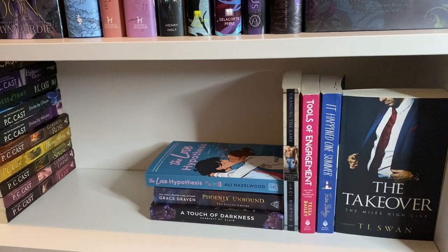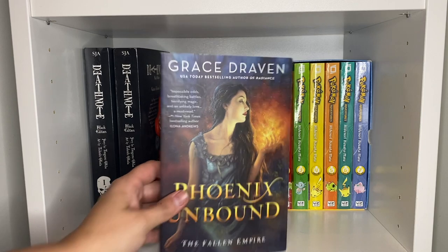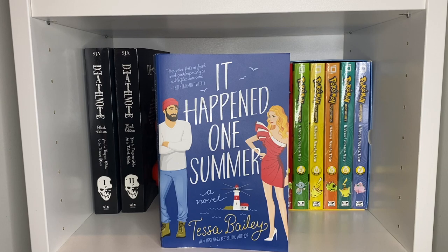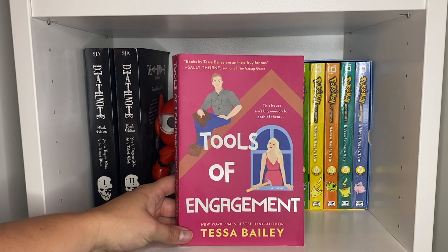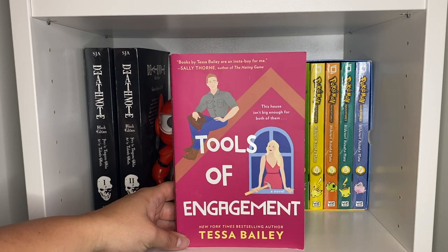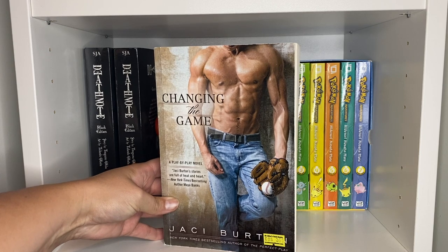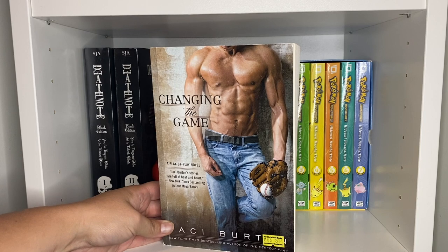This is my romance shelf. We have The Love Hypothesis, Phoenix Unbound, A Touch of Darkness, It Happened One Summer — which is such a great book, one of my favorite books of the year, I have adored it — Tools of Engagement, and I really love Tessa Bailey; she also wrote It Happened One Summer. Changing the Game — I kind of like these J.C. Burton little romances; they're usually sport related and really fun.